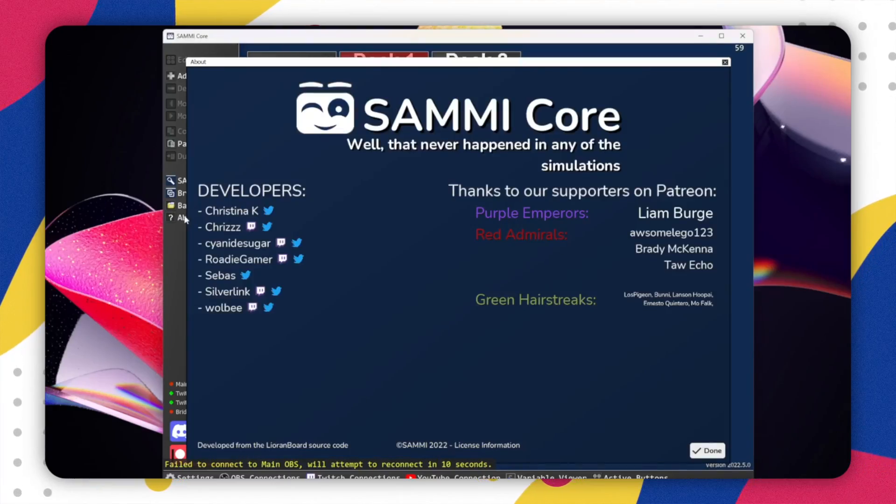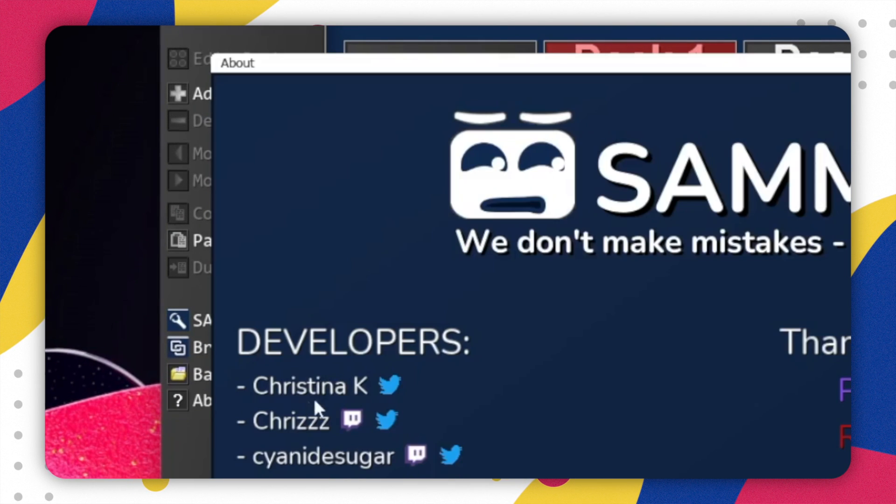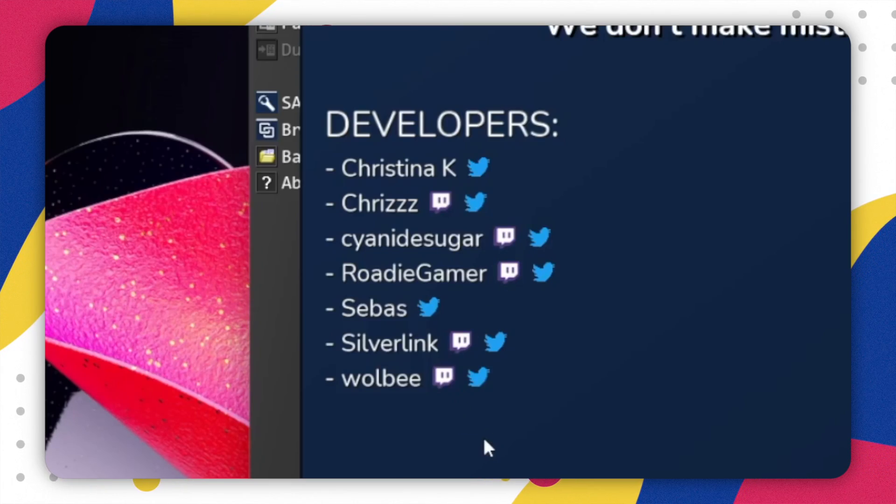Speaking of UI changes, this is adorable. Every time you press the about menu, Sammy's little face changes. So cute. Come on guys, make Sammy happy and give a few of these incredible people a follow.